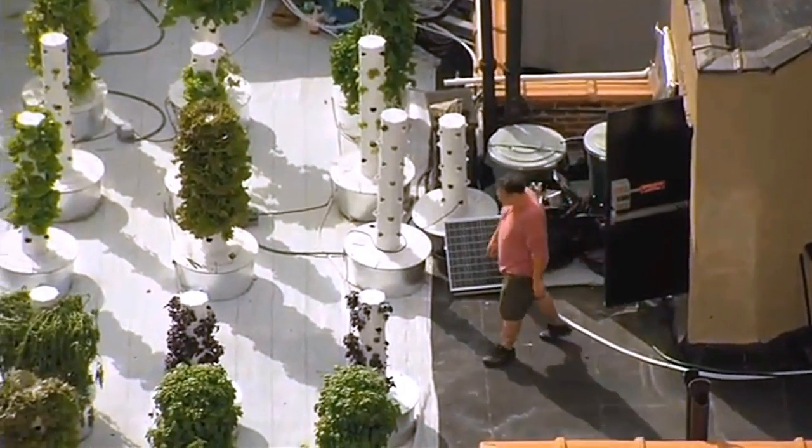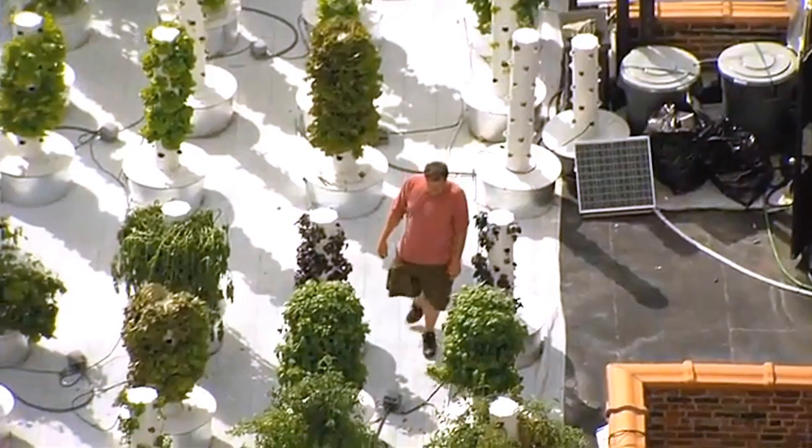When you enter the garden from the stairwell and you open that door, it's kind of like a sanctuary of sorts.